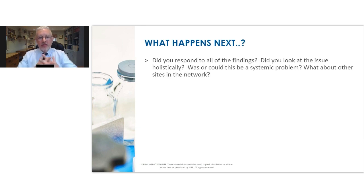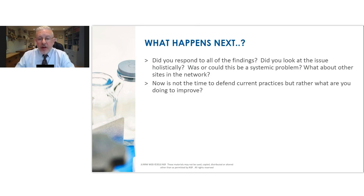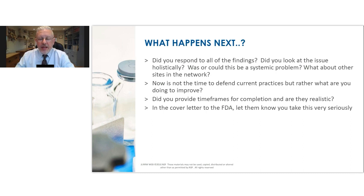So what happens next? Did we respond to all the findings? Did we look at it holistically? Did we look at it as a systemic problem? Did we look at other sites in the network? Did we provide timeframes that are realistic and credible and based on good science and good programme management? Did we provide in the cover letter to the FDA some degree of assurance that senior and corporate management acknowledge and take this issue very seriously and are willing to properly resource and budget for the types of changes and transformation required? The FDA expects to see in that cover letter a written commitment from senior management that they are engaged and willing to fix this once and for all.